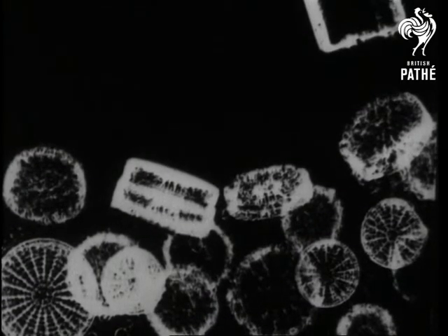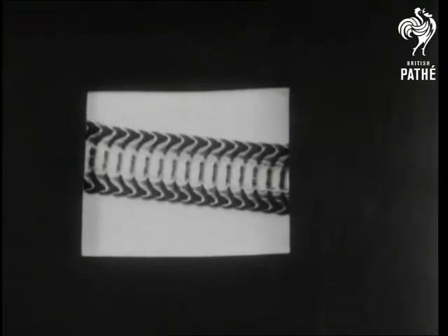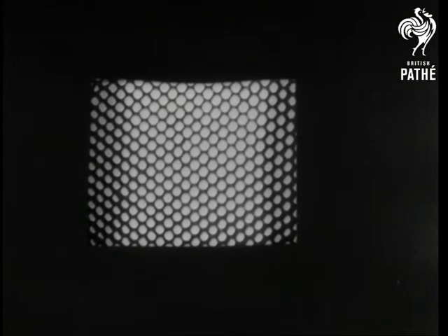Microscopic plants made gigantic. Believe it or not, this is a whelk's tongue. The glad eye of a gadfly. A form of seaweed found in riverbeds.